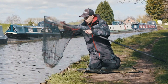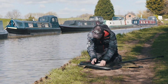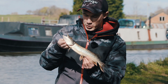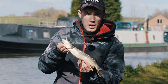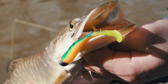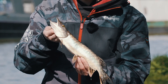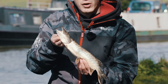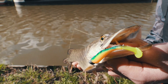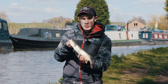Well I have got the first fish of the day in the net and it wasn't what I was expecting - it has actually turned out to be a little pike. It took a mini fry in the fire tiger colour rigged on a 3.5g jig head. I made a short cast along the margins, let the jig fall to the bottom, gave it a couple of hops and then bang. I actually thought it was a zander at first but it came up to the surface and I got a bit of a shock because I haven't caught many pike along this section.